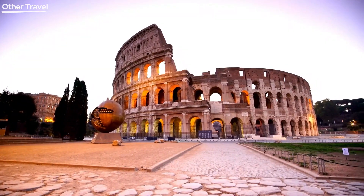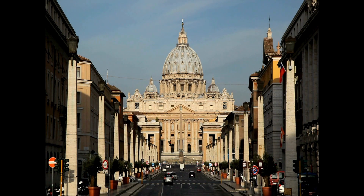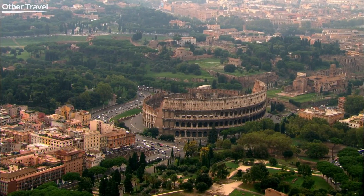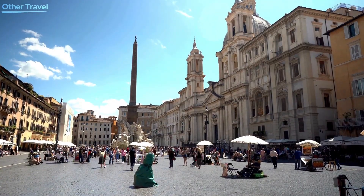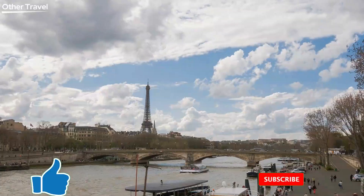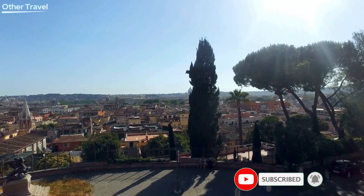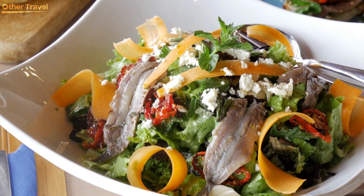As our Roman adventure comes to an end, I hope this guide has sparked your wanderlust for the eternal city. Rome, with its rich history, stunning architecture, and mouth-watering cuisine, truly offers an unforgettable experience. If you enjoyed this video, give it a thumbs up, comment down below with your favorite Roman attraction, and don't forget to subscribe for more travel guides. Until next time, happy travels!